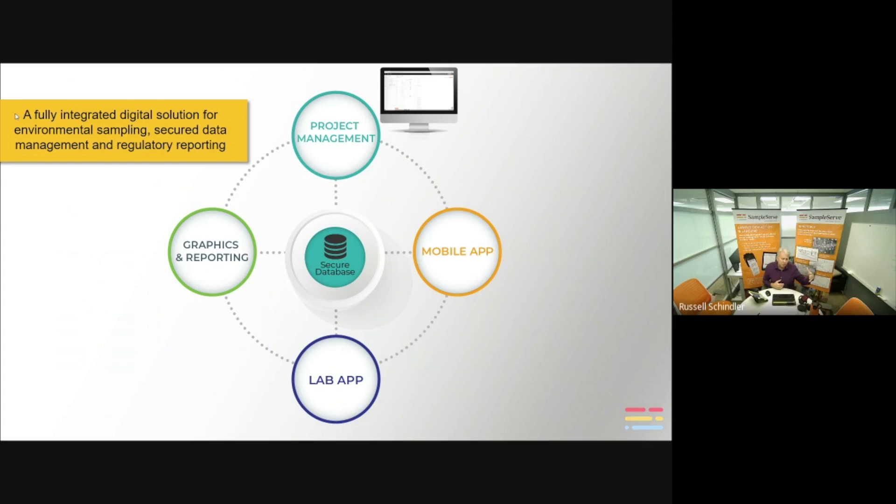The scope of work defines what you're going to sample, where you're going to sample, and what you're going to test for. When you hit the save button, that scope of work gets pushed to the mobile platform — the mobile app.